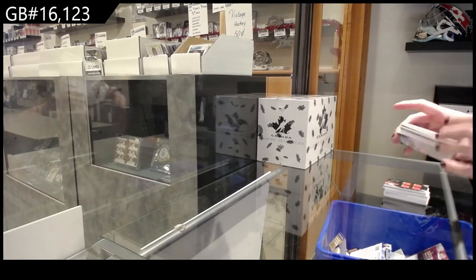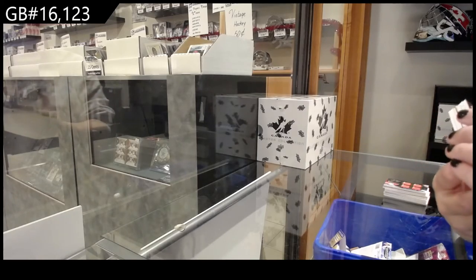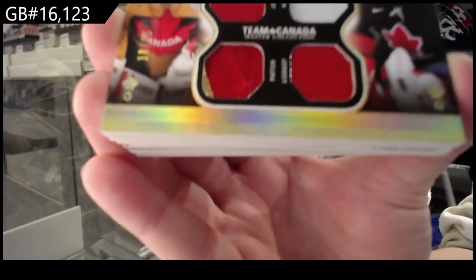We've got a Winning Standard dual jersey, dual patch, number 25, of Marty Brodeur and Roberto Luongo.